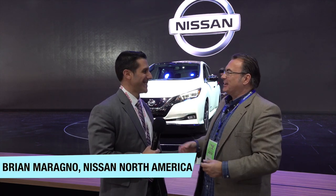I'm here with Brian at the Nissan booth. Thanks, Brian, for taking the time to chat with me. Thank you, Ken.